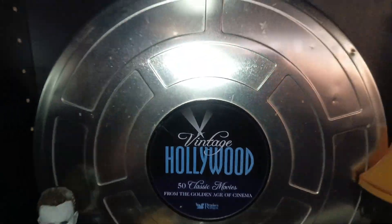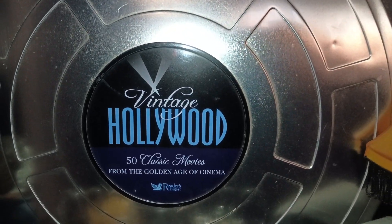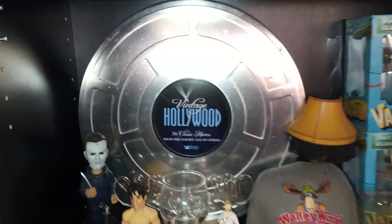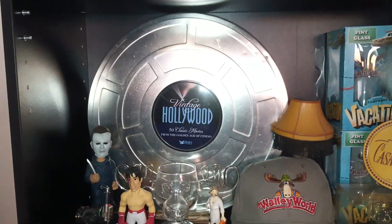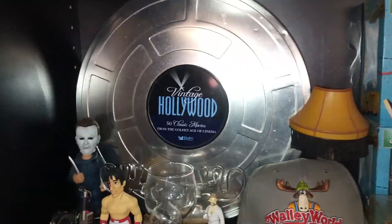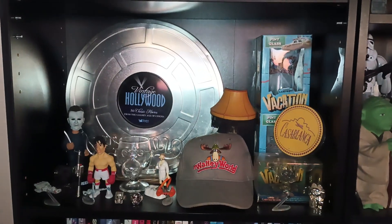Over here is a set of 50 classic movies. I think I've got most of them on other DVDs too, but when I saw this in the store I had to get it — it just looks cool. It's a big film canister and it's full of movies. It used to be a centerpiece, but now I've got so much more stuff it's just kind of blending into the background, and I think it looks pretty good in there.